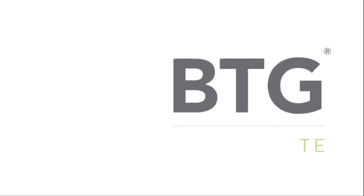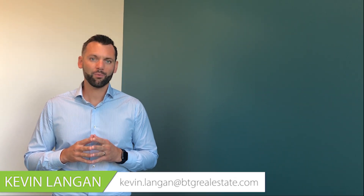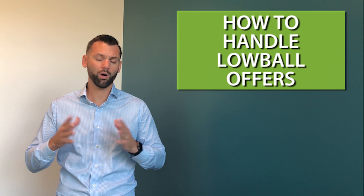How do you handle a lowball offer on your home? Hi, this is Kevin with BTG Real Estate. Thanks for watching my video today. Today we're going to be talking about how to respond to a lowball offer on your home and what options you have.